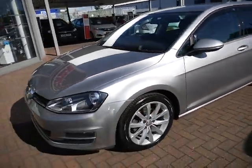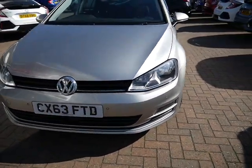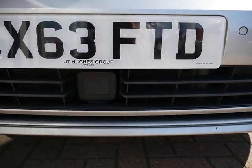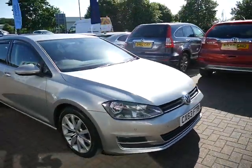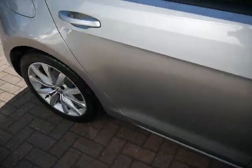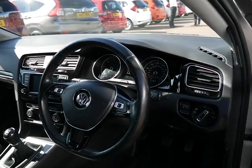Moving on to the front — again, front parking sensors, front fog lights, daytime running lights, and then down here just below the reg plate you have got your radar, and that's for your adaptive cruise control. Moving on from the driver's point of view, it does come with a multi-function steering wheel with cruise control.